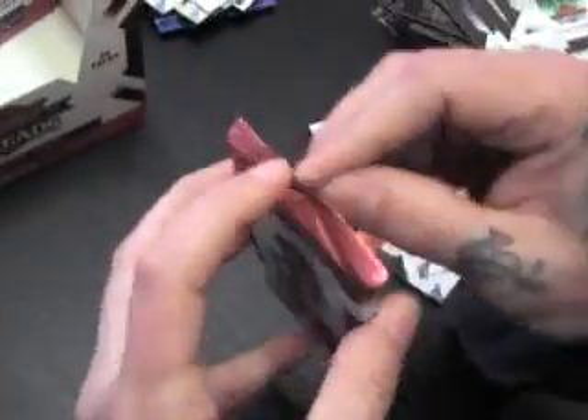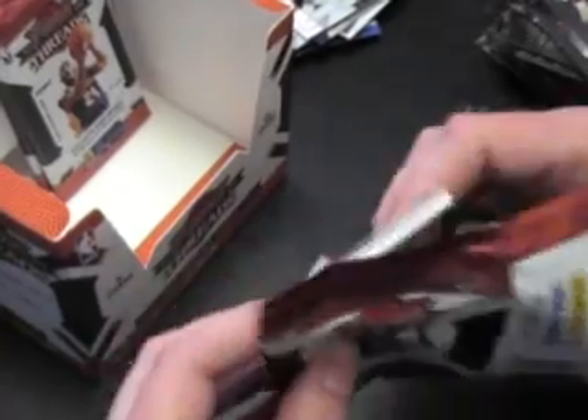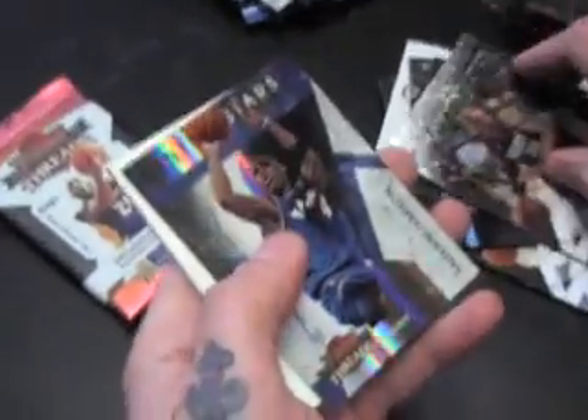Base and a Getty, 249. Isaiah Thomas legends insert. Two packs left empty. Antoine Jamison, 16 of a hundred.